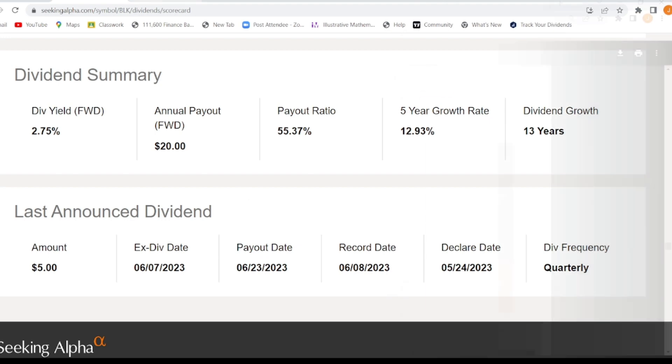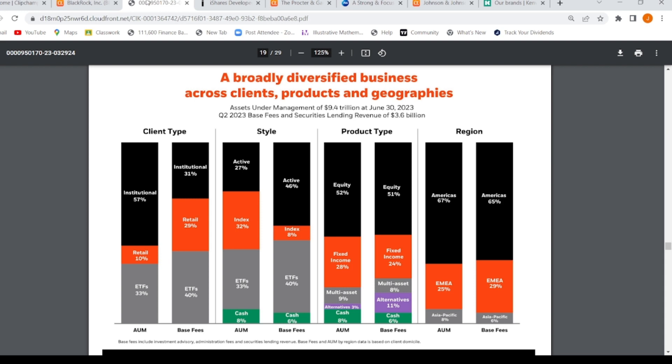BlackRock is a very interesting company. I pulled up some important tabs on my screen — this is their recent quarterly earnings paperwork. As you can see, they have assets under management of $9.4 trillion. Assets under management basically means everything they hold in their investments — cash, real estate, bonds, and other things. They own $9.4 trillion in assets, which is an outrageously high number. That's why I'm confident this company is not going anywhere and won't go broke.